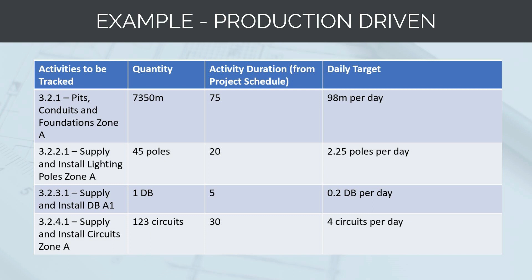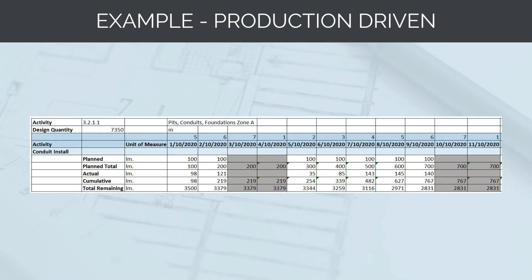Next, take the total quantity, the number of shifts from the project schedule, and convert these into a daily target. For pits, conduits, and foundations: 7,350 meters over 75 shifts gives a daily target of 98 meters. For light poles: 45 poles over 20 shifts gives a target of 2.25 poles per shift. We then put this into a spreadsheet with planned target, planned cumulative, actual, cumulative actual, and total remaining — giving us accurate reporting on where tasks stand versus where they should be.